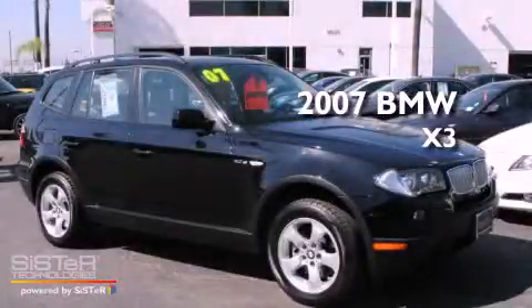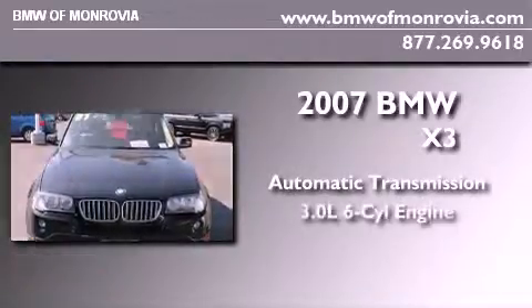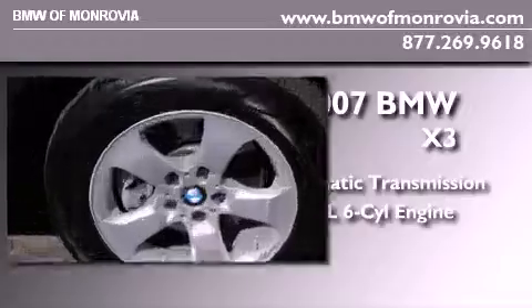This is a 2007 BMW X3. This crossover has an automatic transmission, a 3.0-liter inline six-cylinder engine.